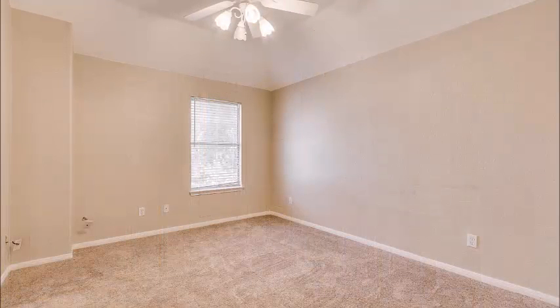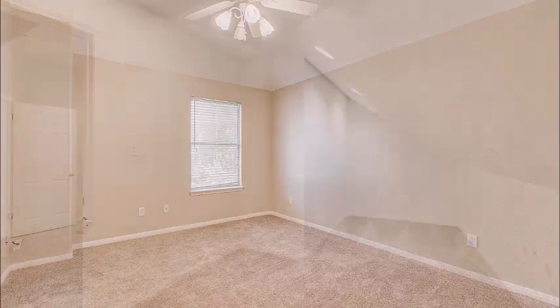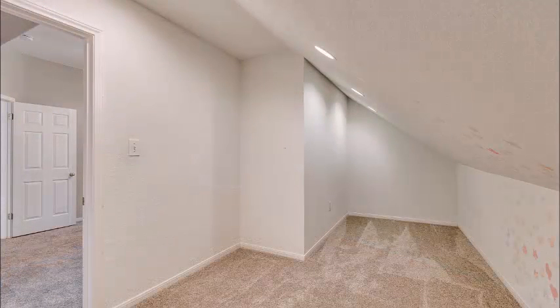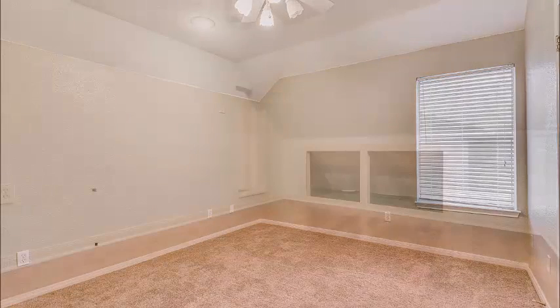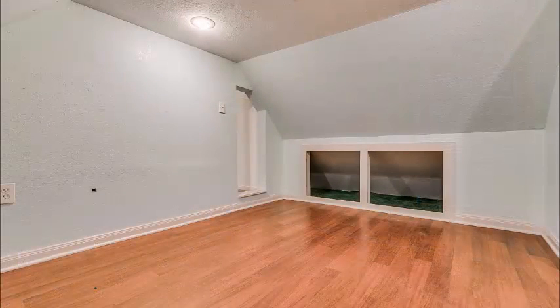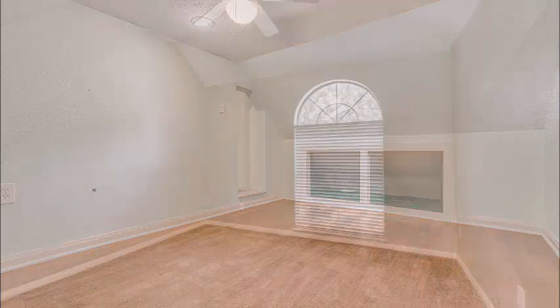As we go upstairs, these first two bedrooms have really cool features. There's a little extra space in here — the kids will love this. This is the closet in that bedroom. This other bedroom has something pretty cool as well: the previous owners finished out a little space in the attic, accessible from the bedroom closet. It's a really cool little space.